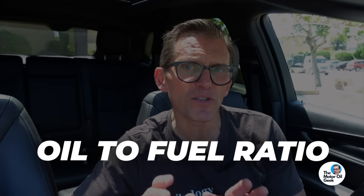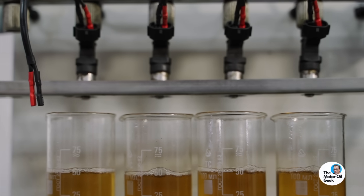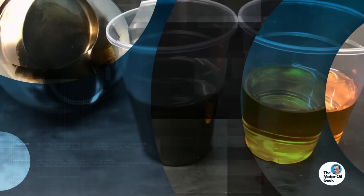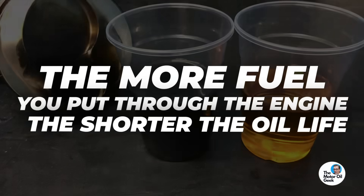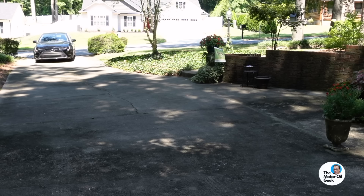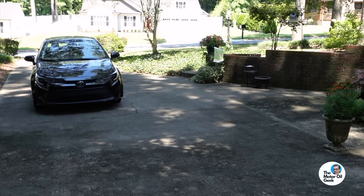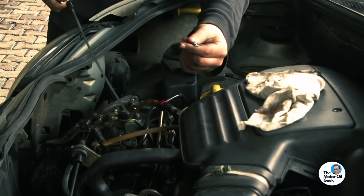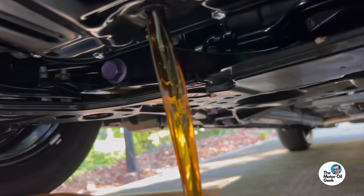Because there's a thing called the oil-to-fuel ratio. Essentially, every time that injector fires, it's putting a little bit of fuel into the oil. Without getting into all the technical details of fuel distillation curves and blow-by, the bottom line is this: the more fuel you put through the engine, the shorter the oil life is going to be. That same base oil that can maybe go 10,000 miles in a passenger car application can go 100,000 miles in a gear oil or transmission fluid — because there's not that contamination. The oil-to-fuel ratio is a way of predicting how much contamination is getting into the engine oil.